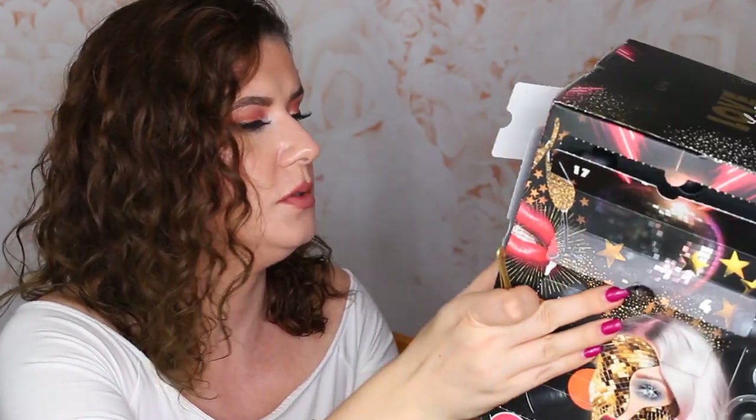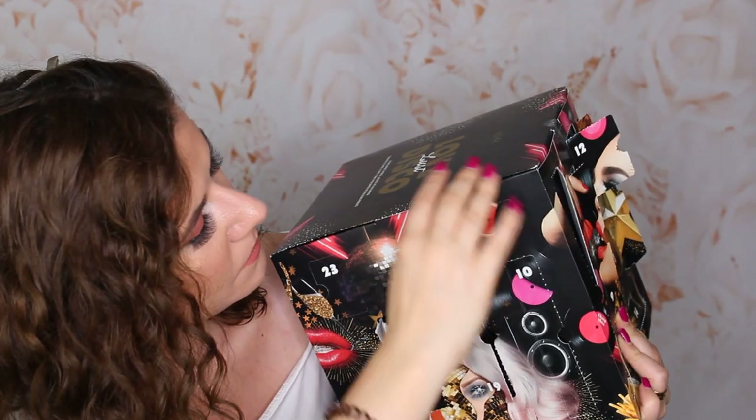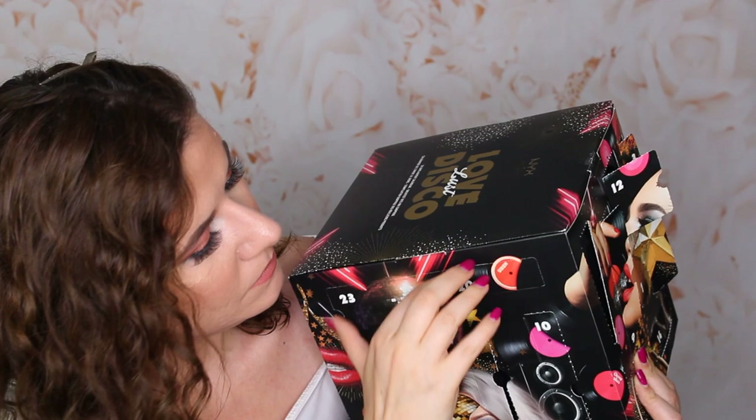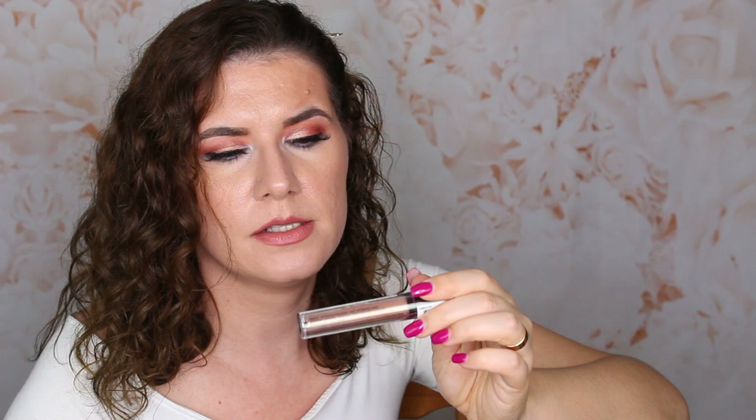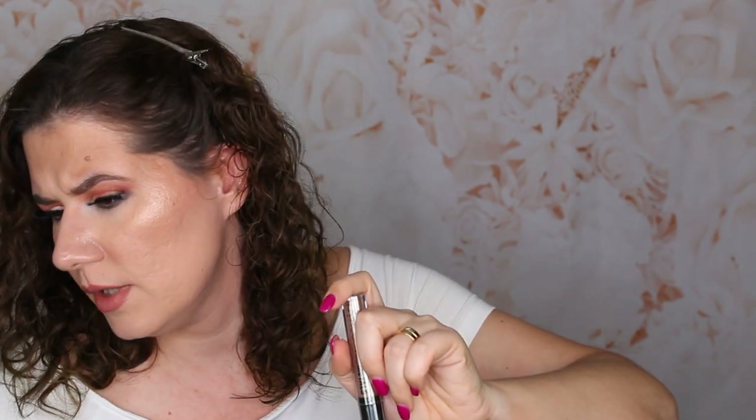Number twenty — we are very close! This is NYX Cosmetics Matte Lip Cream. I think I had this already — I already own this NYX Cosmetics Matte Lip Cream and it's one of my favorites, the one I've used the most. I think it's good that this is in the box because it's the most used shade and a shade that most people will like. I will put this in a giveaway I'm preparing for Christmas.